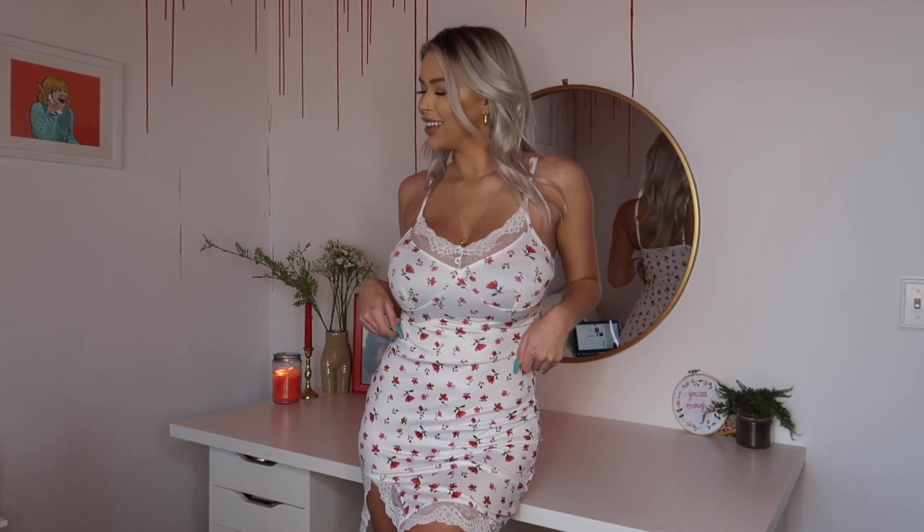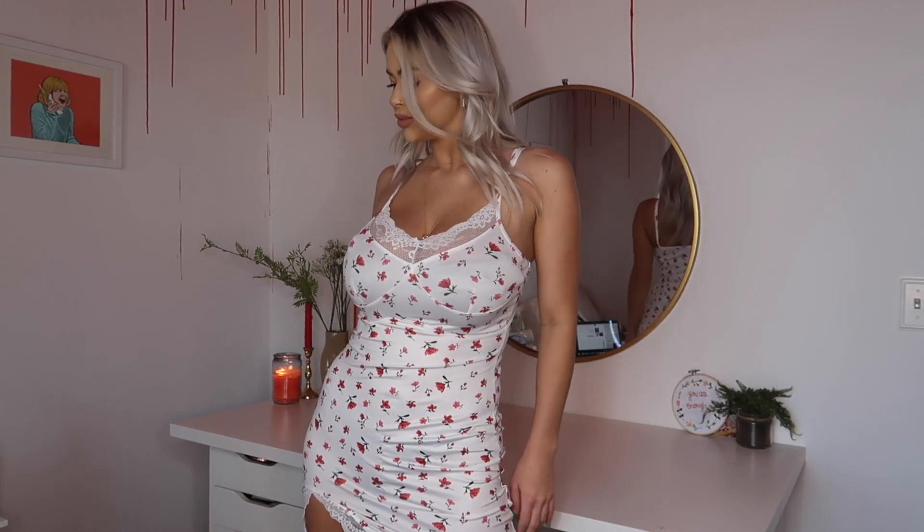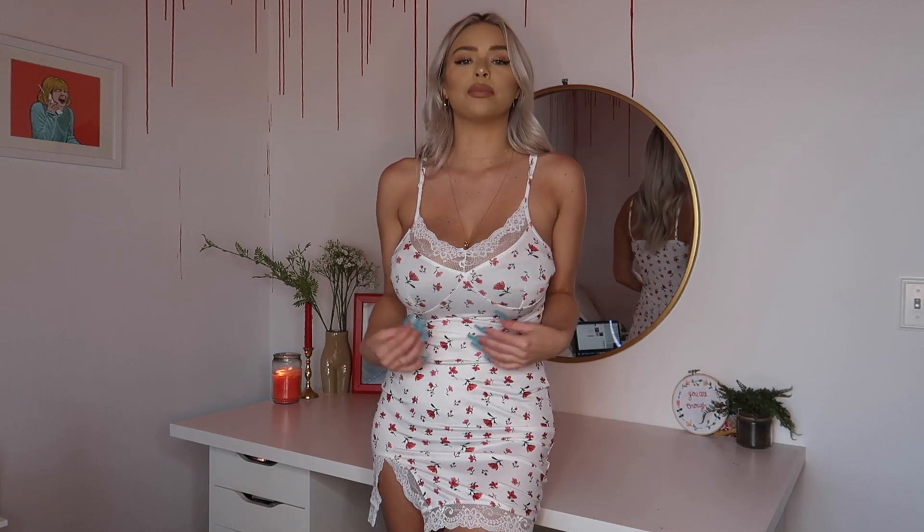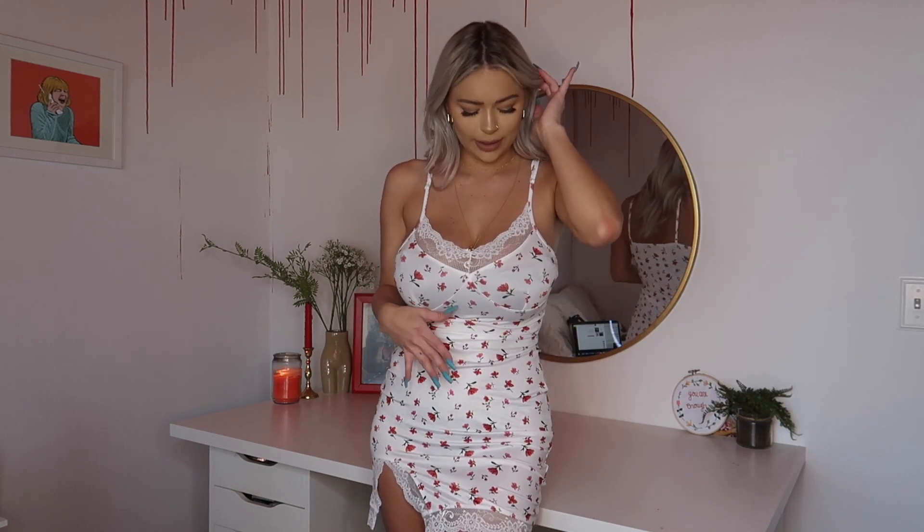Next is the Shein Lace Trim Split Hem Floral Print Dress, and I got this in a size small. I'm kind of obsessed with this one — I think it is super gorgeous and sexy. I love the lace trim detailing on the top and also the bottom, and the split hem is kind of to die for. I really like this simple print against the white — it's super simple and delicate. It has adjustable straps and is very, very thin; it almost feels silky, though it's not actually a silk material.